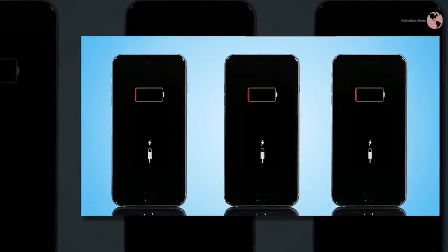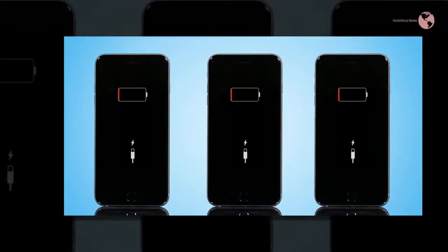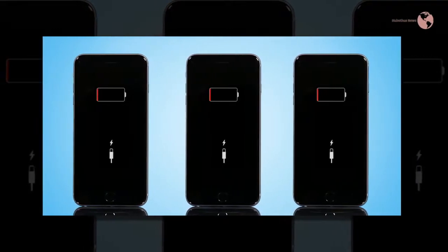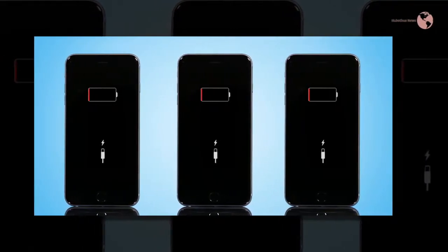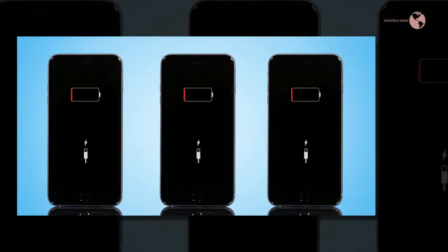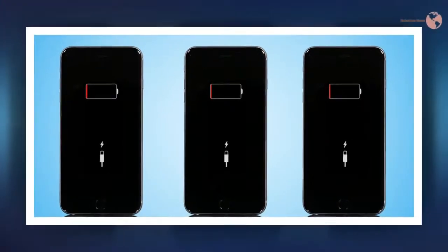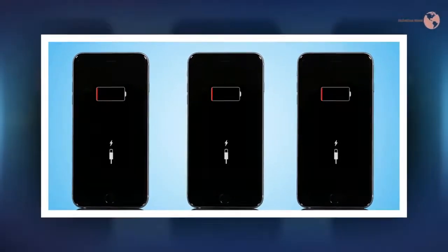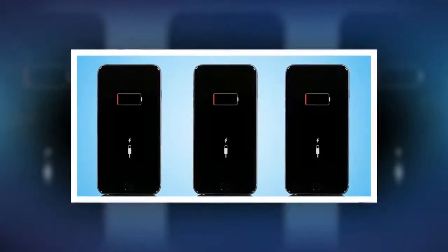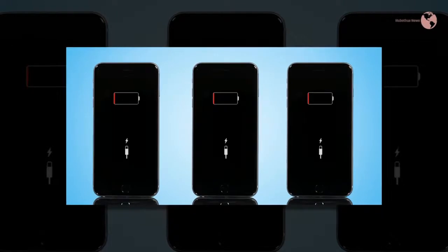A chemical reaction that occurs between the sections is what gives the phone its power. First, by turning on your phone you open a path for electrons to flow. Electrons in the anode aren't happy because they're in a high energy state, so they move to the cathode in search of a lower energy state. The movement of these electrons is what gives your device energy.